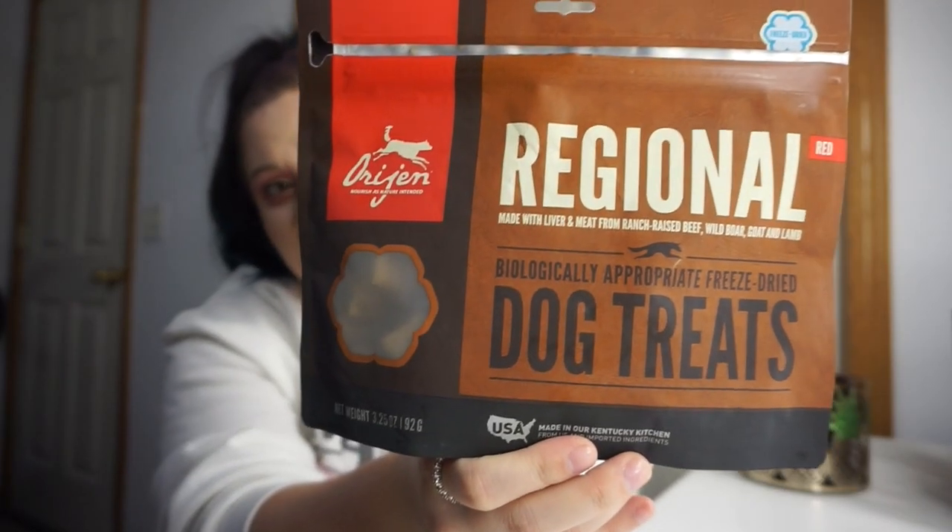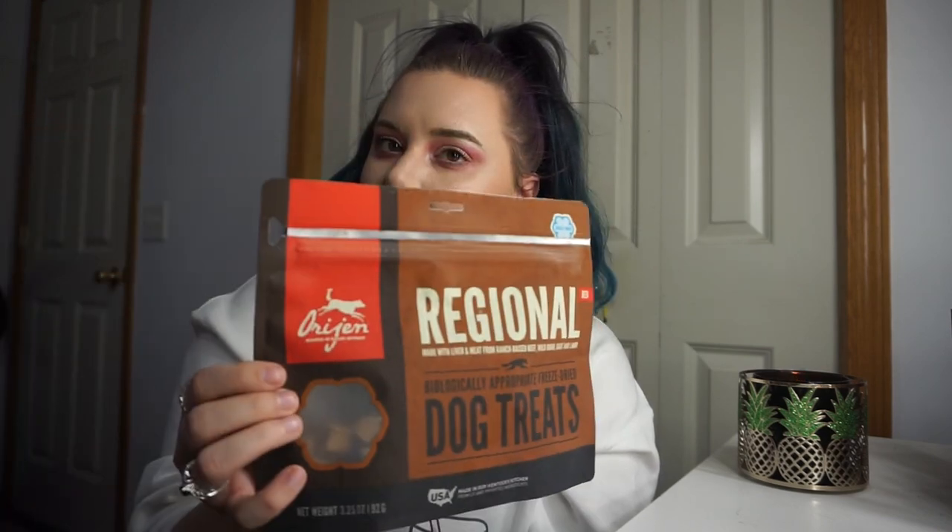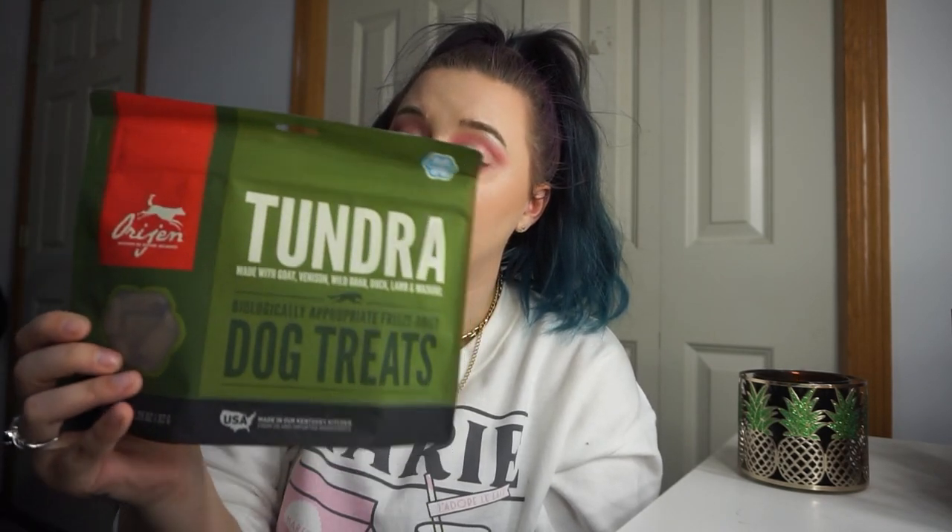I try to give my dogs healthy treats. This is the Orijen Regional Red freeze-dried raw dog treats — the girls love them. The Regional Red is liver and meat from ranch-raised beef, wild boar, goat, and lamb. Then Gypsy's favorite is the Orijen Tundra — that's goat, venison, wild boar, duck, lamb, and mackerel. She loves these. This is a restock because I have the one she's eating right now behind me — she's staring at me because she wants one.